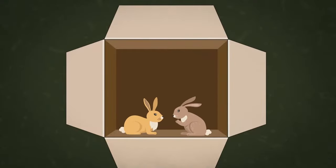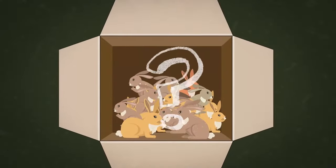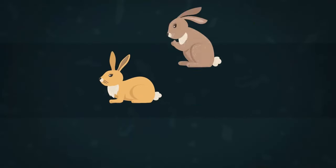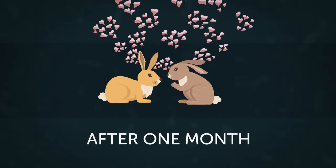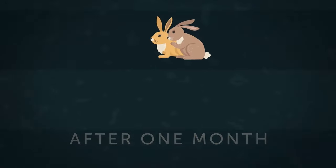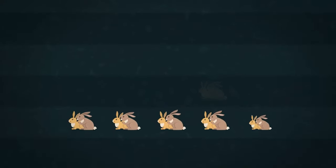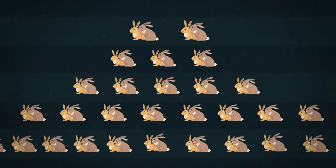Fibonacci came up with the sequence as a solution to a problem involving the growth of a population of rabbits. If you put a pair of rabbits in an enclosed space, how many pairs of rabbits will you find there after a year? Fibonacci proposed some conditions: all rabbits are born as a pair — one male, one female. The rabbits can start reproducing after one month. Each pair produces one pair of offspring each month. And none of the rabbits die at the end of the year.